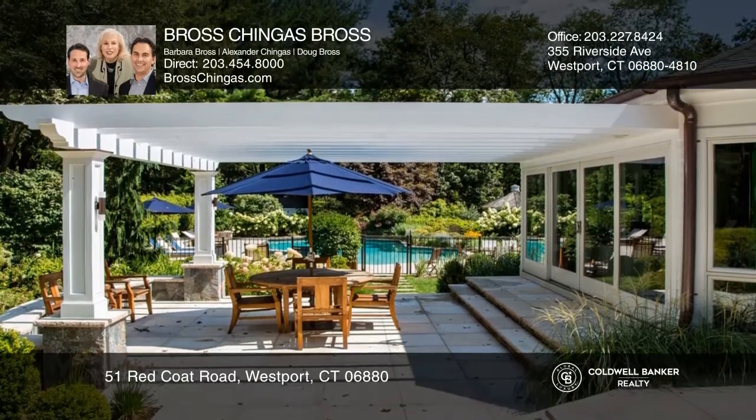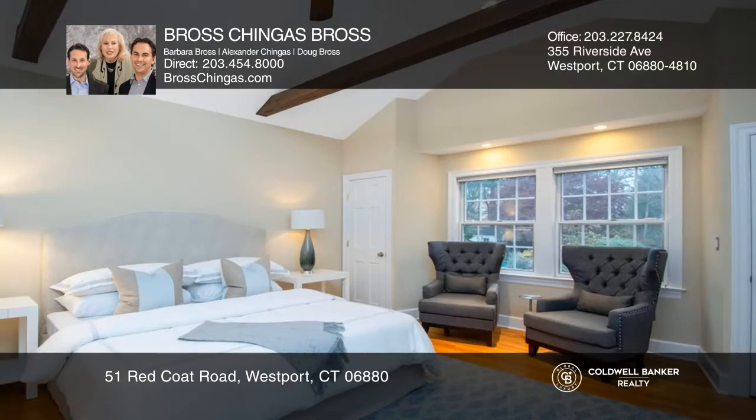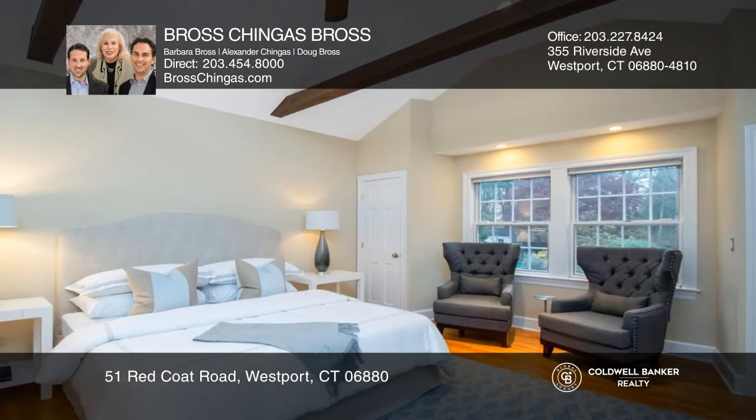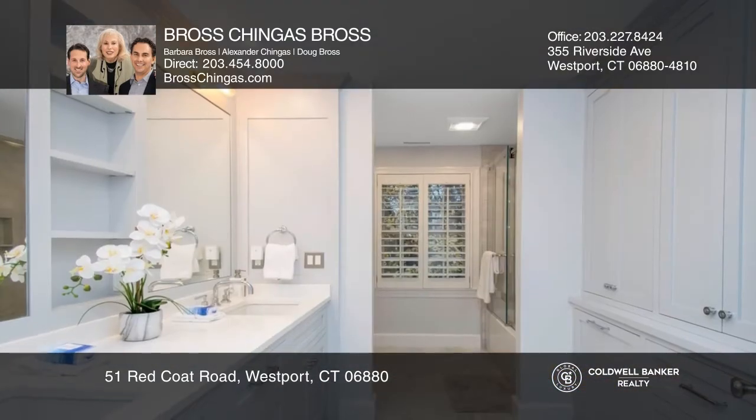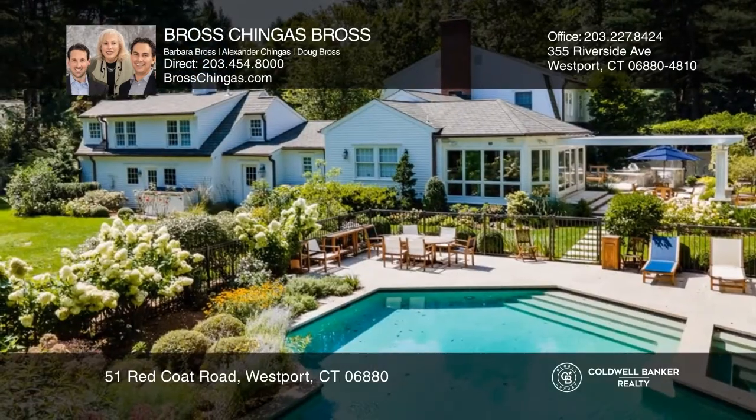Thoughtfully improved with excellent taste and sophistication in recent years, this spacious home will impress you. The park-like setting is especially unique, with specimen plantings, an outdoor kitchen, pergola, and patio leading to the pool and spa.